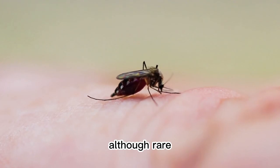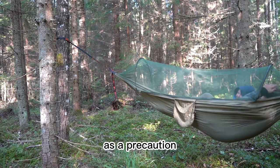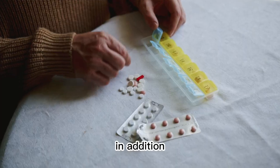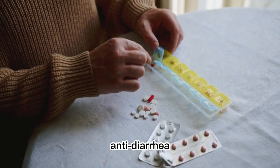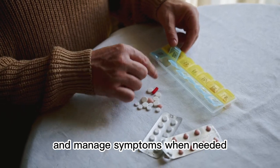5. Japanese Meningitis. Although rare, Japanese meningitis can occur in Vietnam. As a precaution, you should avoid contact with mosquitoes and use mosquito repellent. In addition, carrying essentials such as insect repellent, anti-diarrheal, and anti-histamine can help reduce the risk of illness and manage symptoms when needed.